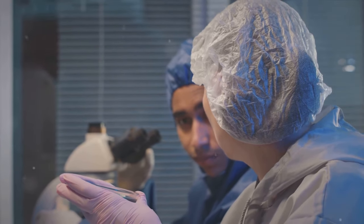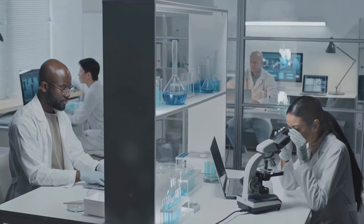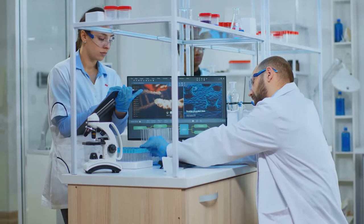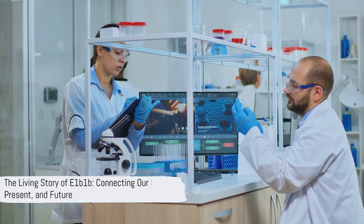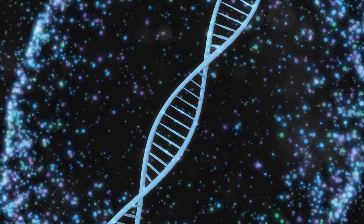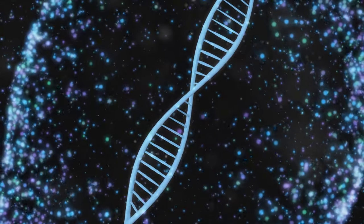The story of E1B1B is not just about the past but also about the present and the future. As we continue to study this haplogroup, we're uncovering fascinating insights about our shared human journey — learning how we're connected, how we've survived, and how we've evolved. E1B1B is not just a string of letters and numbers; it's a living, breathing narrative of our collective past, present, and future. The story of E1B1B is the story of us: a tale of journey, survival, and connection.